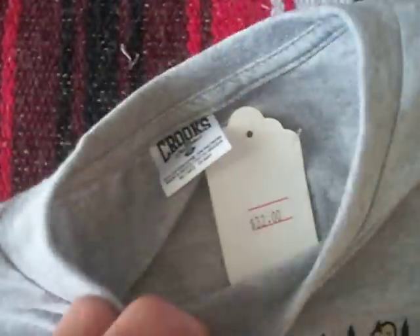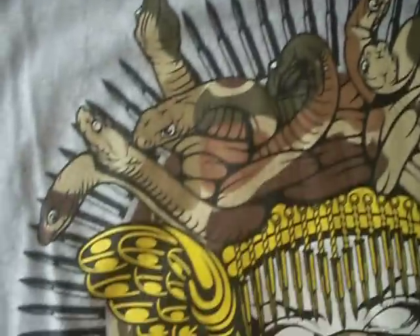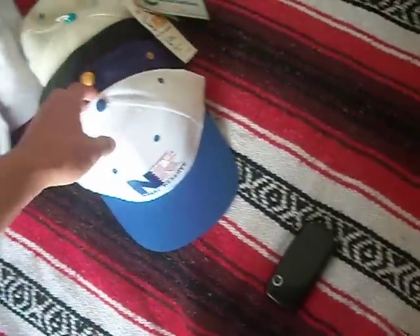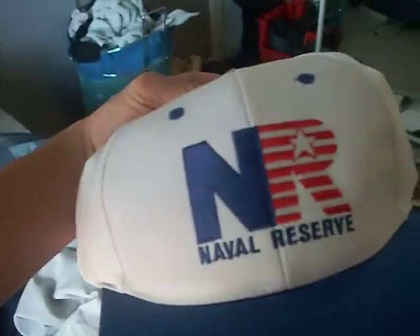Last shirt is this Cooks and Castles tee. Paid 20 for that too. Now let's get into the hats.